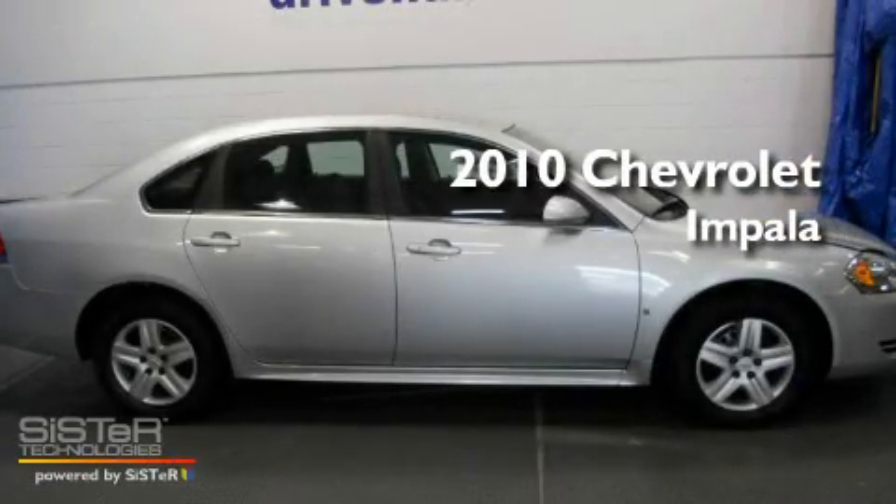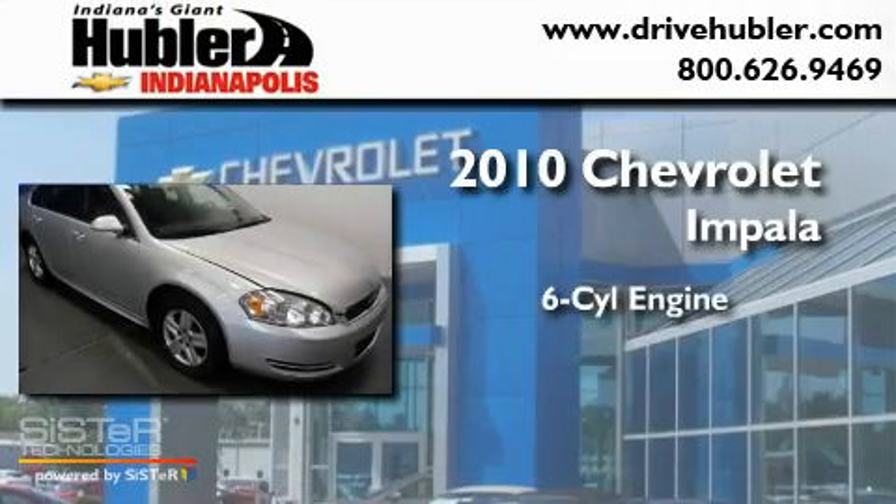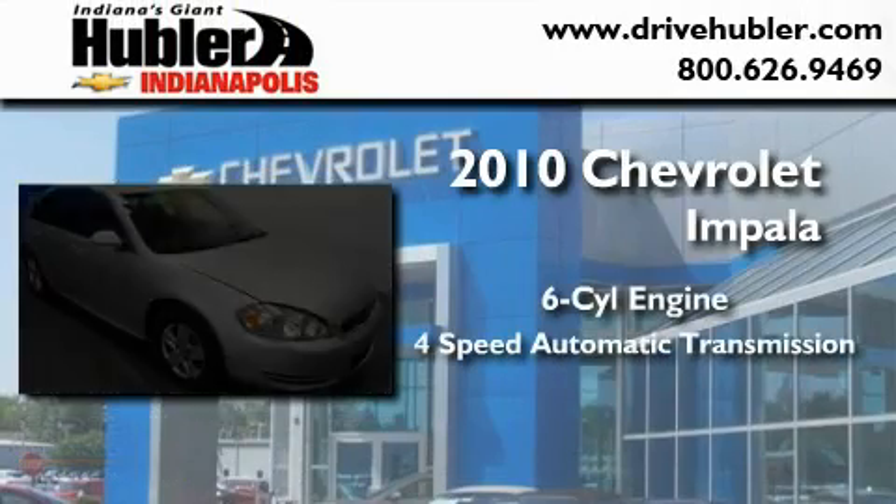This is a certified pre-owned 2010 Chevrolet Impala. It has a six-cylinder engine and a four-speed automatic transmission.